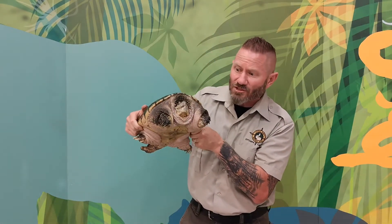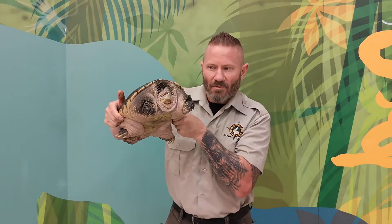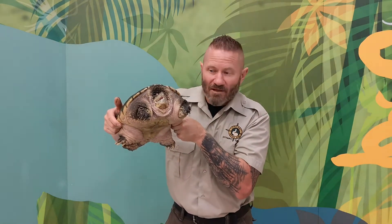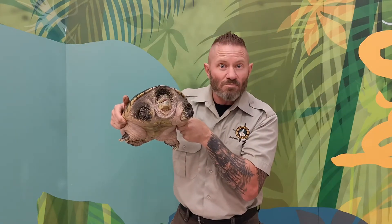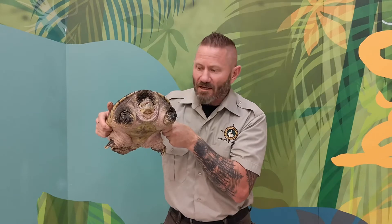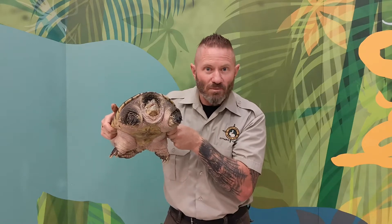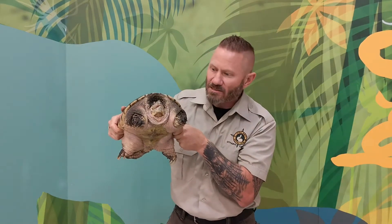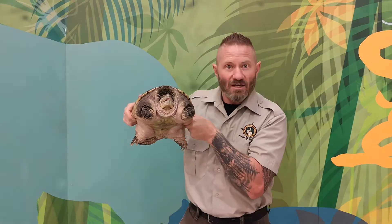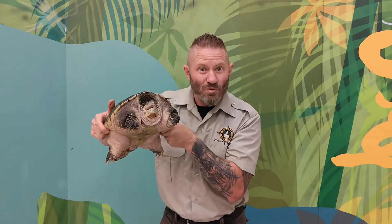Snapping turtles are important animals — they're pretty much omnivorous and they help clean up and keep river systems clean. They'll eat live food like fish, crustaceans, frogs, and small reptiles that swim across the water. They'll even eat small birds like ducklings, and if something dies and falls into the river system they'll clean that up as well.